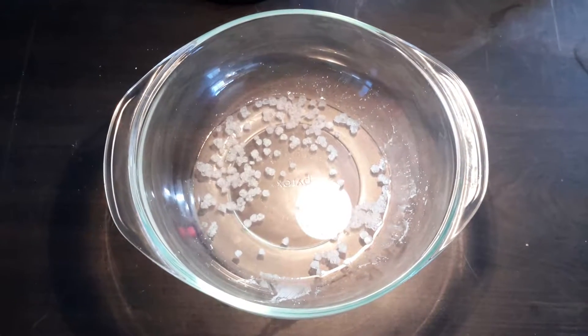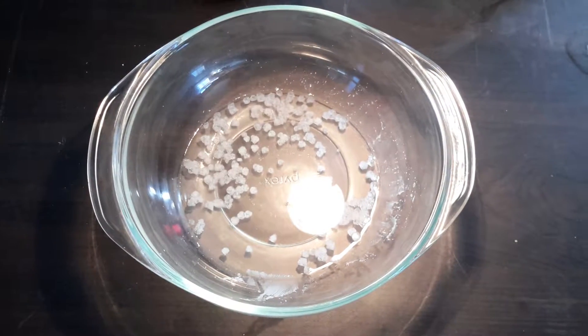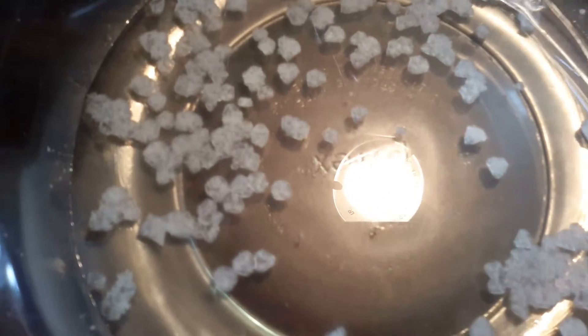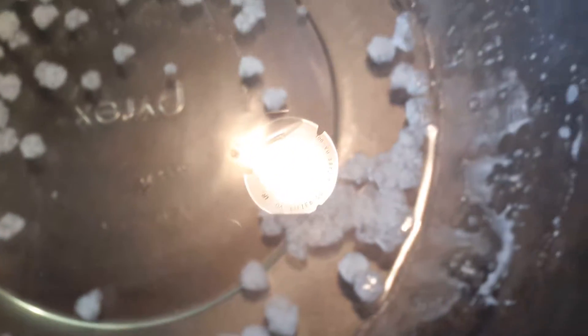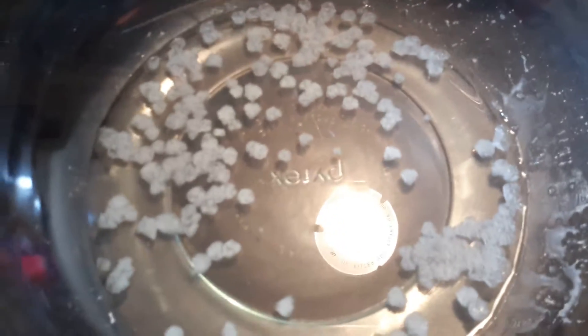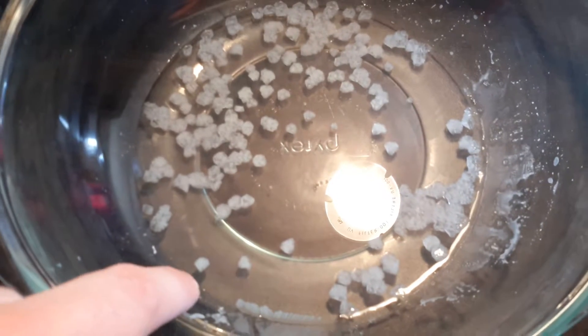I'm back and there are crystals in the pan and they're starting to get pretty big. It has been 10 minutes, so these crystals have grown very, very quickly.